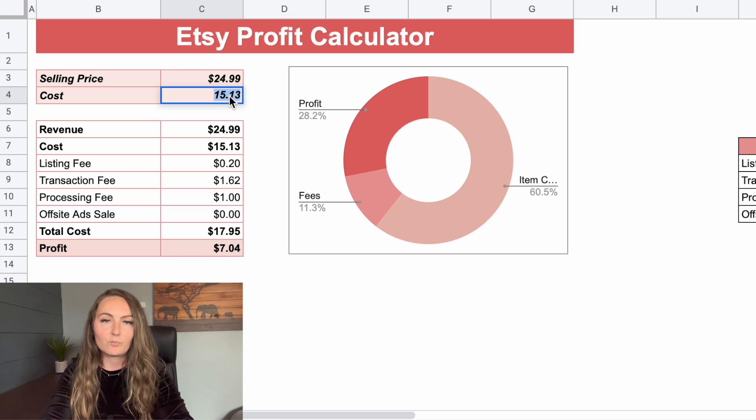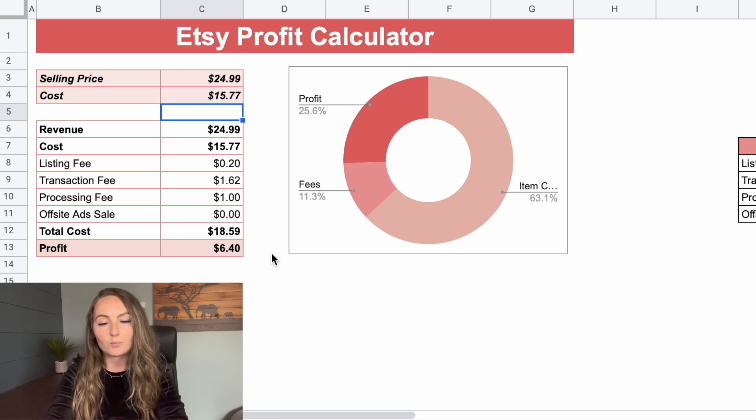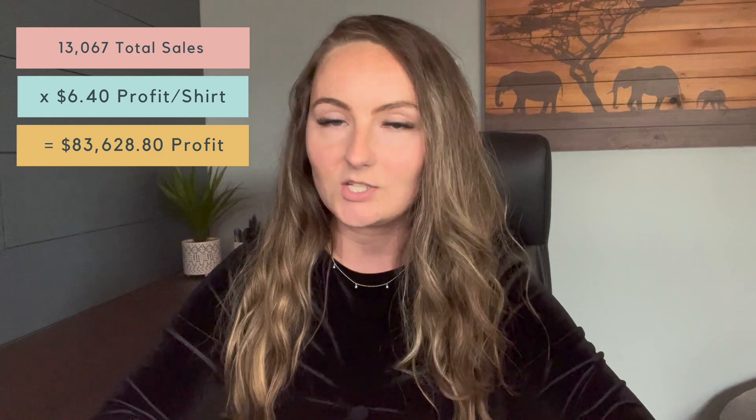So coming over to my profit calculator: if we sold our shirts for $24.99, which is what I like to sell my shirts for, and the cost of Printful's shirt is $15.77, then after Etsy fees, our total profit per shirt would have been $6.40. So before any other expenses, if we sold 13,067 medium black Bella shirts from Printful, we would have made $83,628.80 in profit.